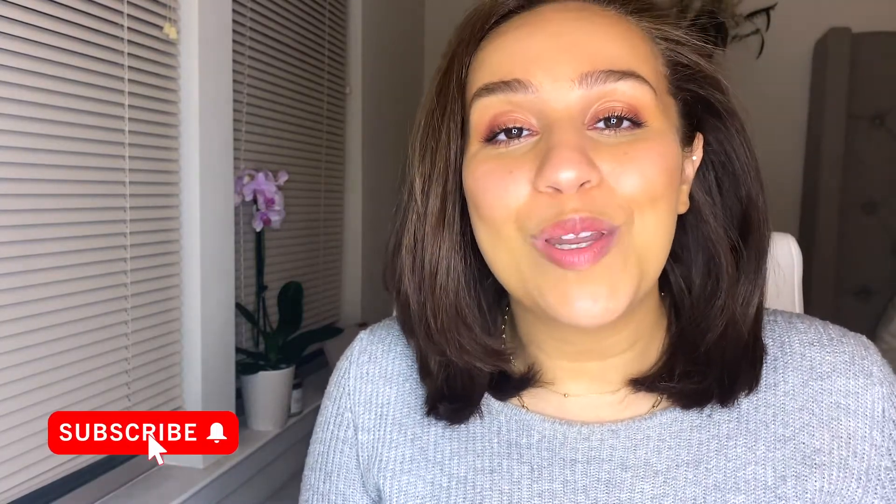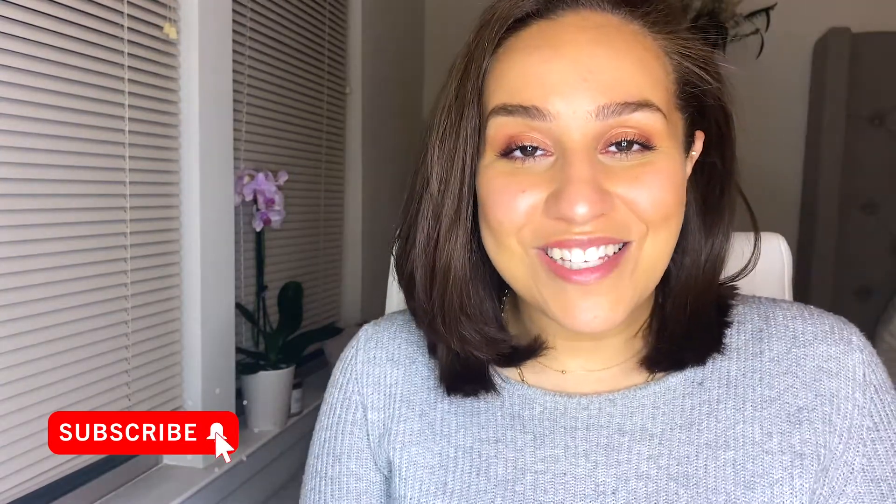Hi everyone! Welcome back to my channel. In today's video I'm gonna be doing this makeup look that's very light, perfect for every day, perfect for those days when you're working at home — using not a lot of products but all of them are from Black-owned brands. I'm so excited for this look and I'm excited for you to keep watching.